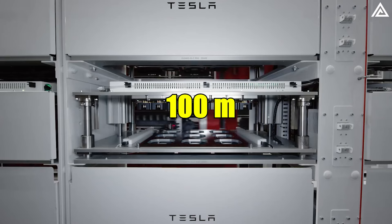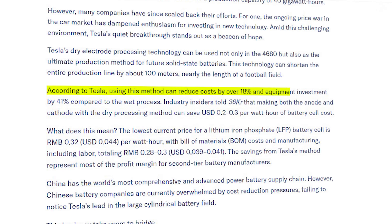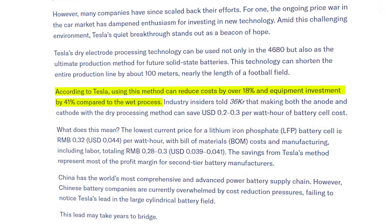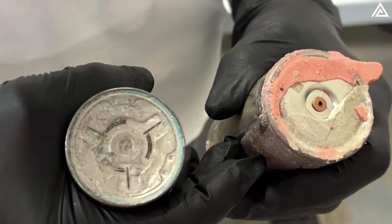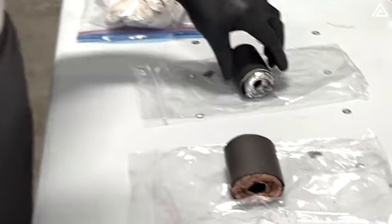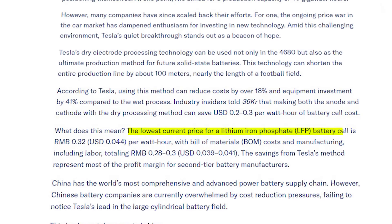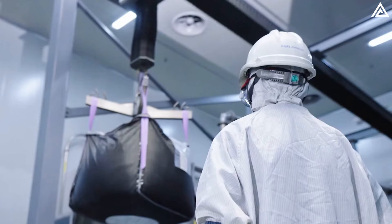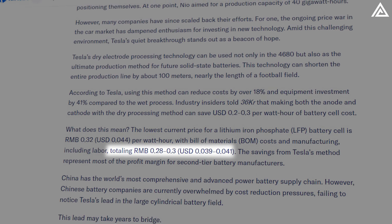This innovation shortens the production line by approximately 100 meters — almost the length of a football field. According to Tesla, this approach can cut costs by over 18% and reduce equipment investment by 41% compared to traditional wet processes. By utilizing dry processing for both anodes and cathodes, the cost per watt-hour of battery cells could decrease by USD $0.20 to $0.30. For context, the current lowest price for a lithium-ion phosphate battery cell stands at USD $0.044 per watt-hour, with total bill of materials and manufacturing costs ranging from $0.039 to $0.041 per watt-hour.